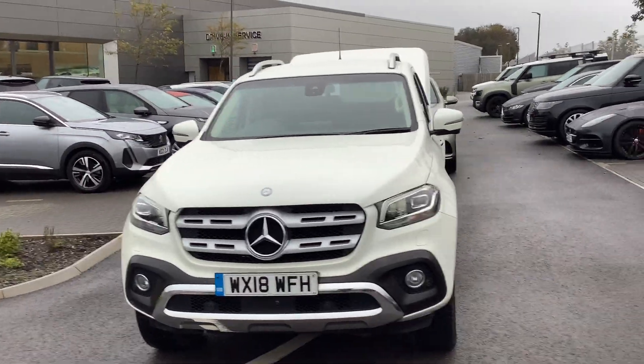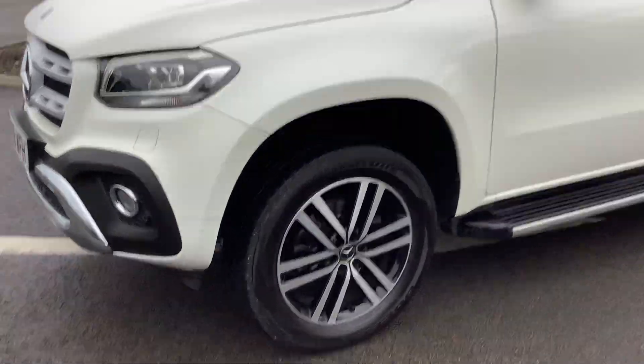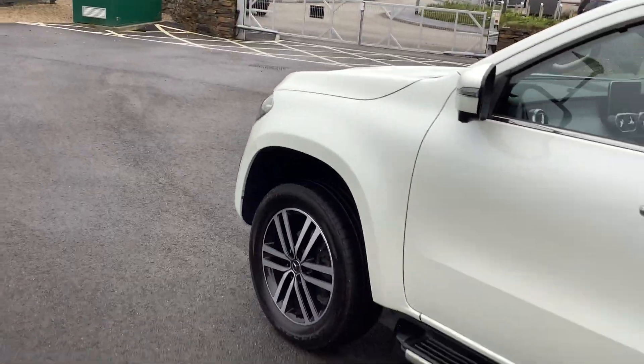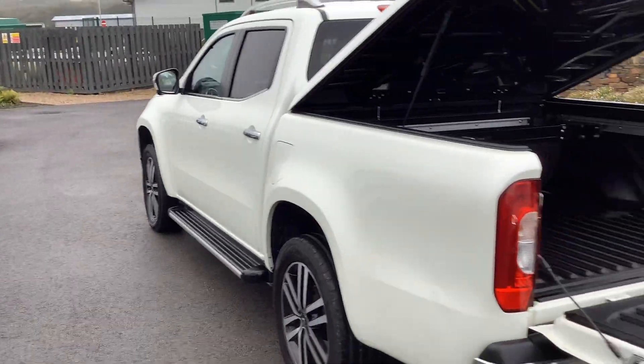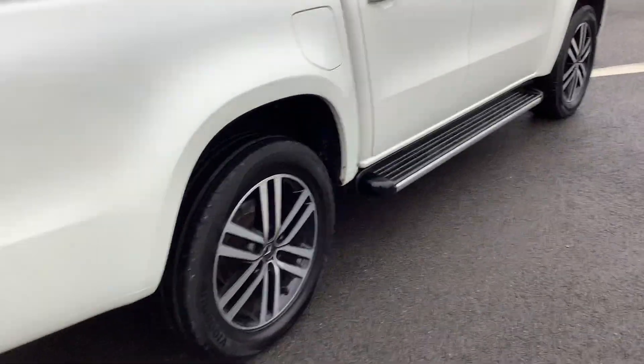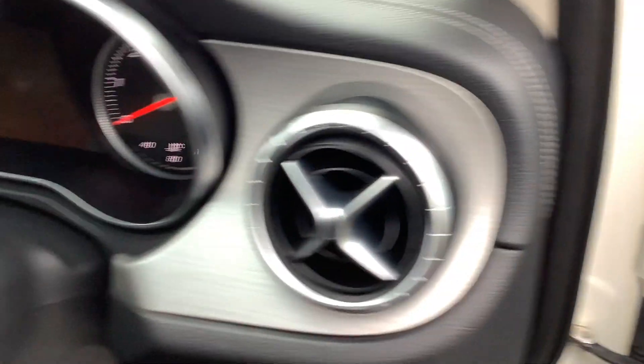Here we go, just coming to a stop down in Car Scurrier. This is a Mercedes X pickup double cab, 2.3 diesel. It's got full service history and is in great condition. It's got all the locking gear in the back, running boards, and privacy glass from the B-pillar backwards, with electric windows all around.